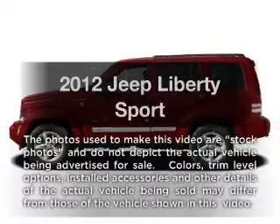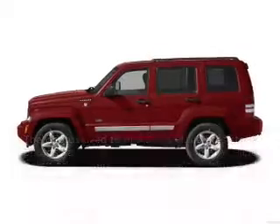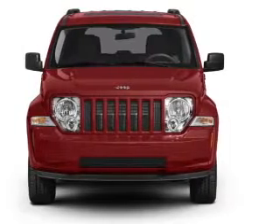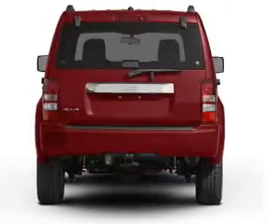Introducing the 2012 Jeep Liberty. If you're looking for an automobile with great attributes, look no further. With a solid six-cylinder engine connected to a smooth shifting automatic transmission.